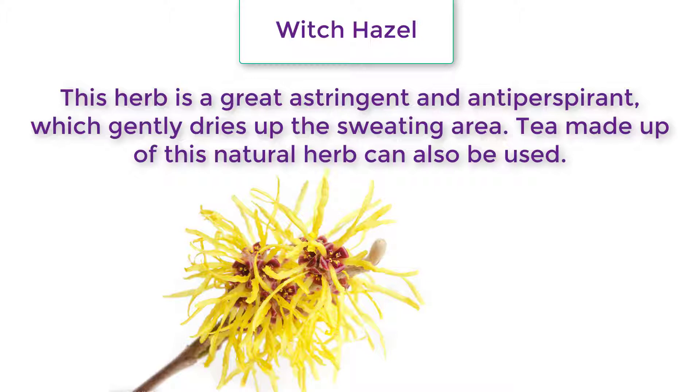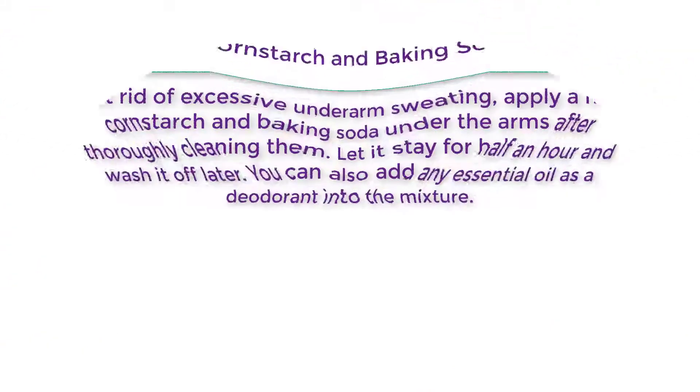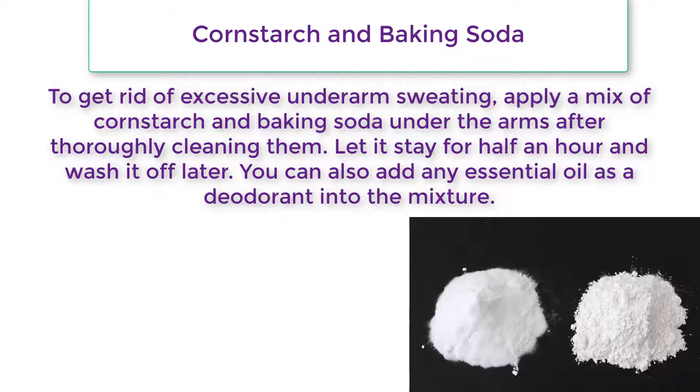Witch hazel is a great astringent and antiperspirant which gently dries up the sweating area. Tea made from this natural herb can also be used. For cornstarch and baking soda, apply a mix of the two under the arms after thoroughly cleaning them.